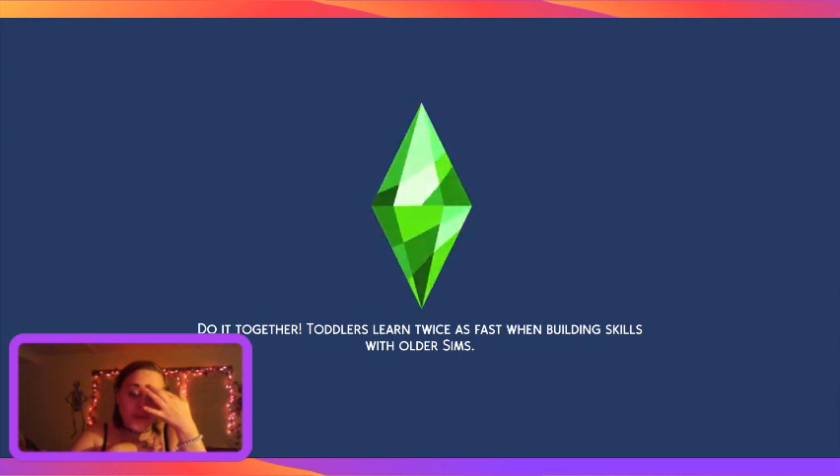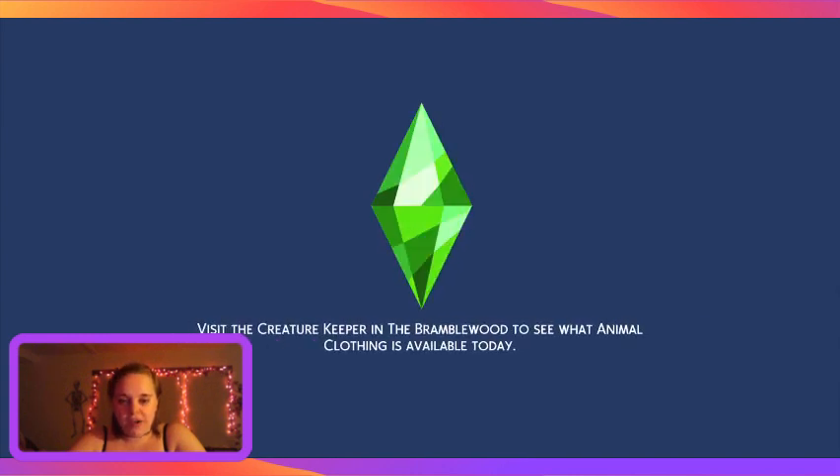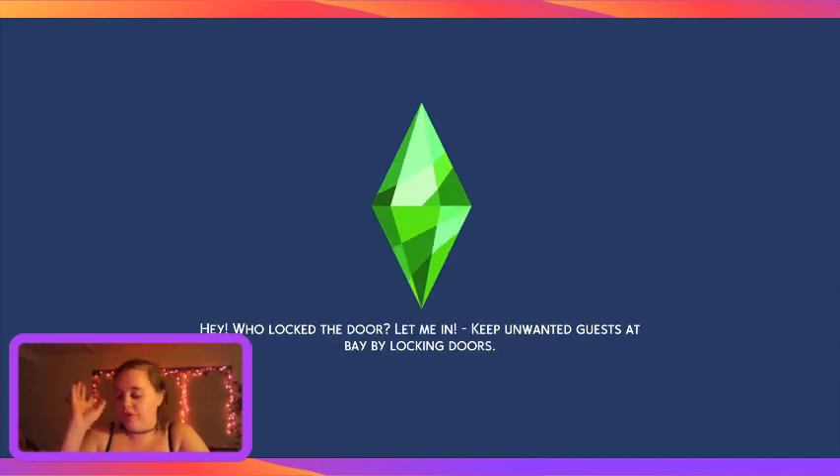I've never worked on a house like this before. I normally work on my houses for two days if that, and it's not even the full two days — just a few hours. This house is a 50 by 50 tile and I actually worked on it for a whole week at least.